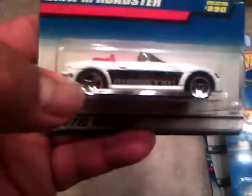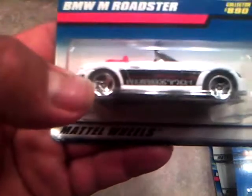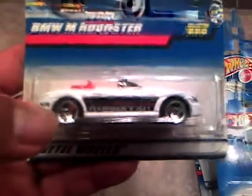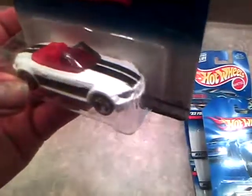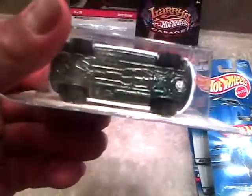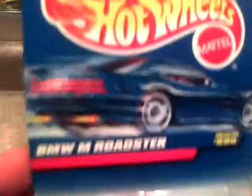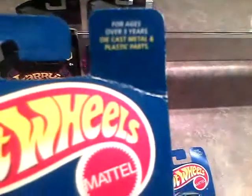I also got this BMW Roadster. It says Nicholas Leasing Roadster on there. I definitely need to get a new camera. It looks like it's got a metal base, metal body, and a red interior. The card's in somewhat good shape except for that big old nasty crease right there.